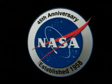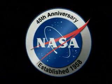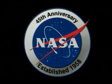This has been a NASA History Moment, celebrating 45 years of discovery and exploration.